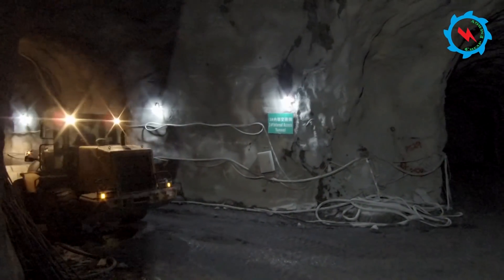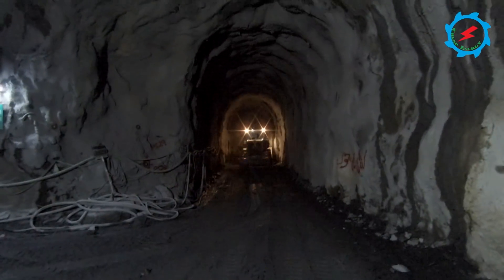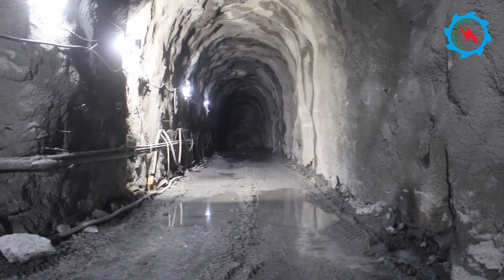Two layers of drainage galleries have been constructed around the powerhouse and transformer hall to drain out ground seepage water. Excavation of the upper layer drainage gallery has already been completed, and recently excavation of the lower layer drainage gallery has also been completed.